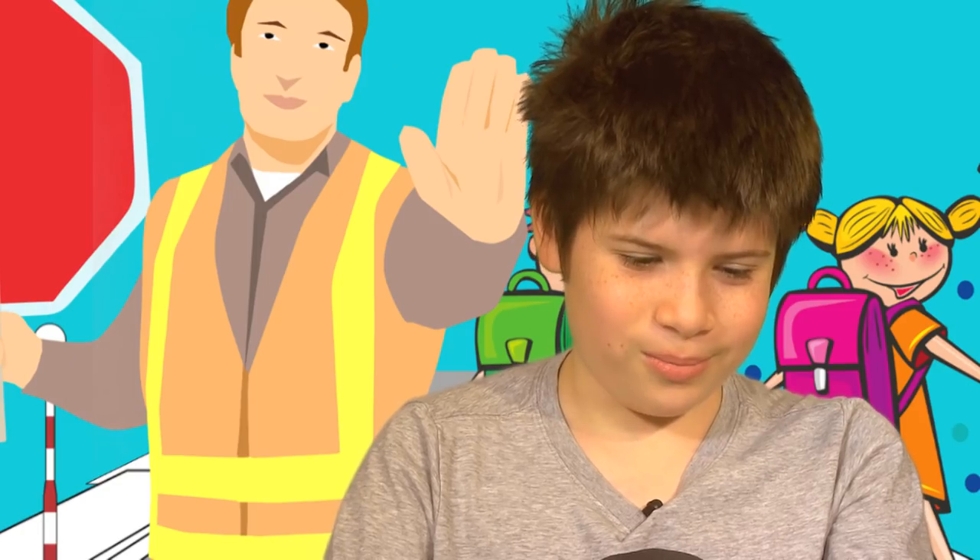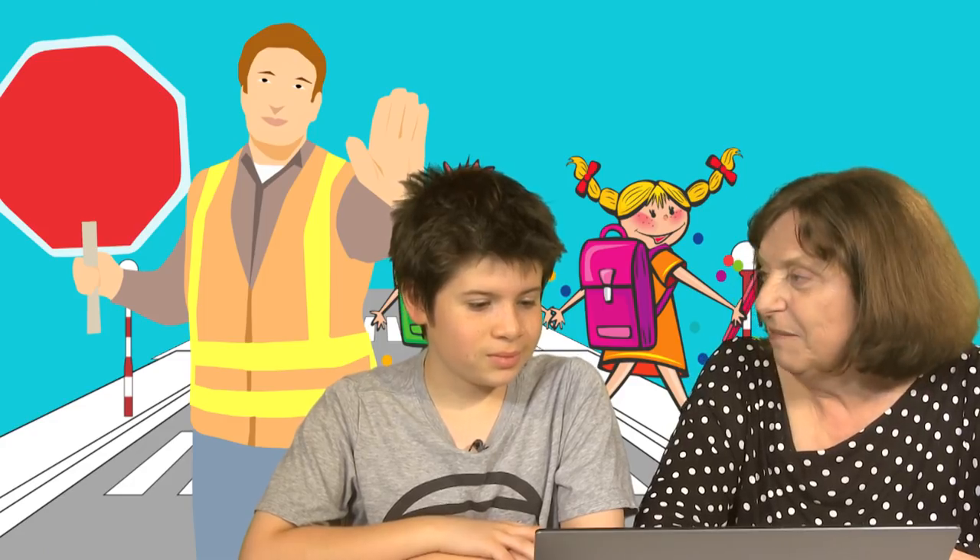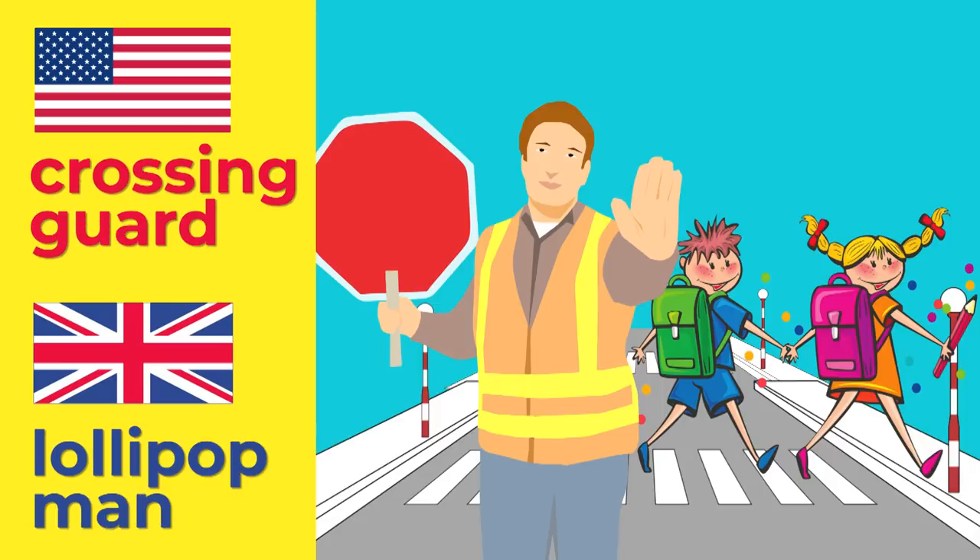What is that? It's called a popsicle. And I'd call it a lolly. Isn't it like a lollipop? We do call it a lollipop as well. Who's that guy? A crossing guard. And I'd call him a lollipop man. Popsicle. Lolly. Crossing guard. Lollipop man.